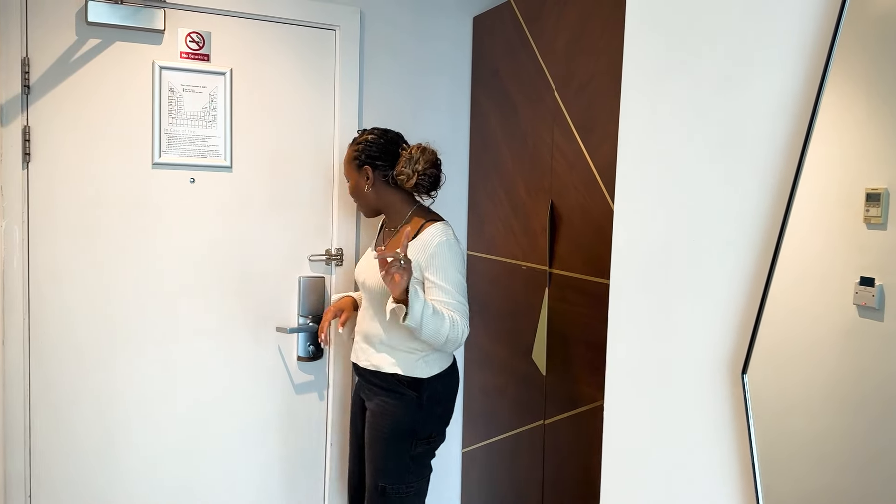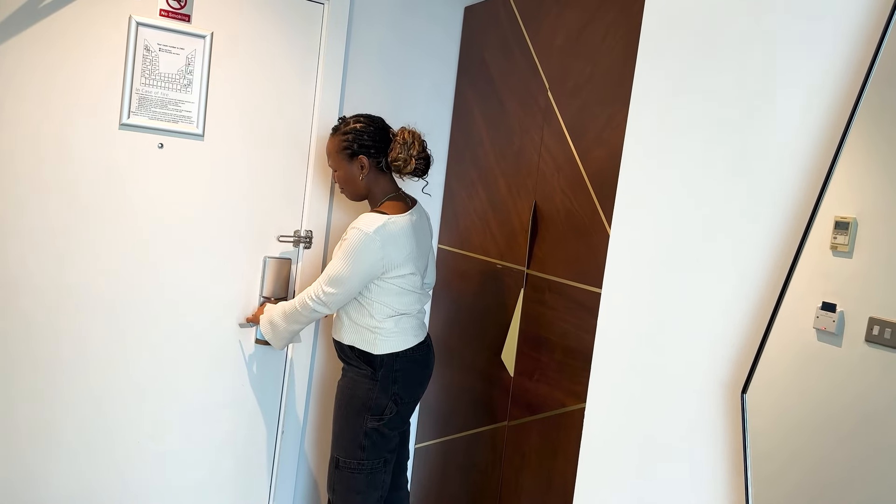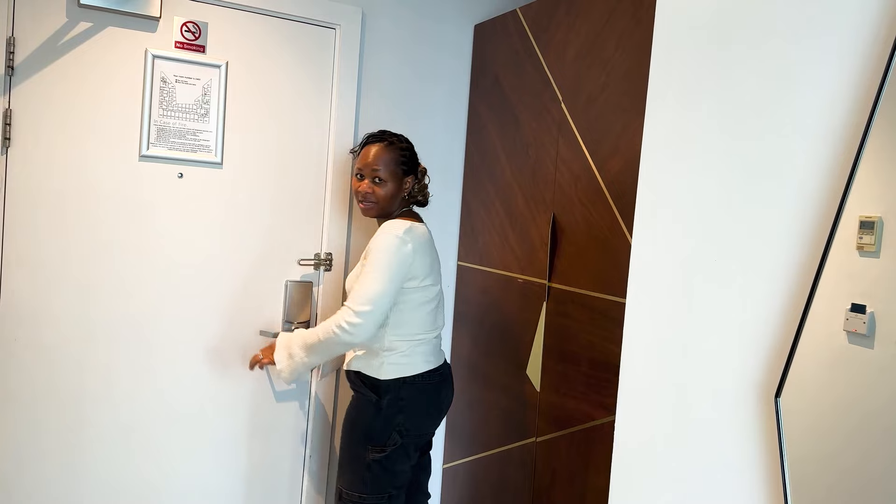So this is the entrance. It's quite funny because you can open it from the inside, which is odd, but you can't open it from the outside.